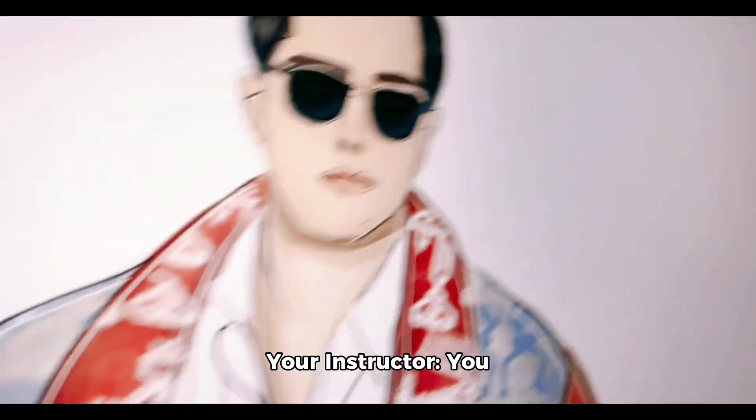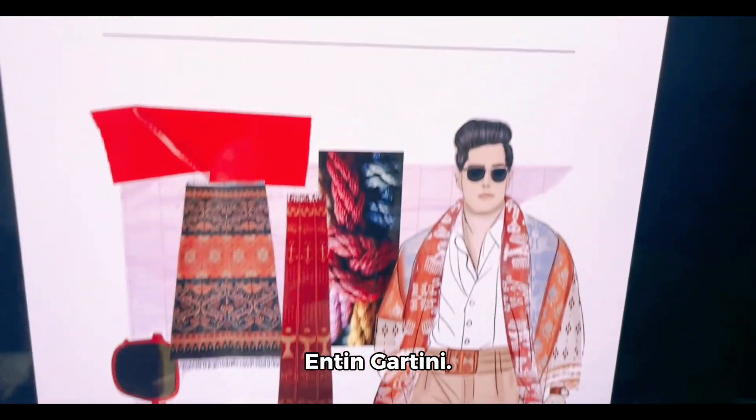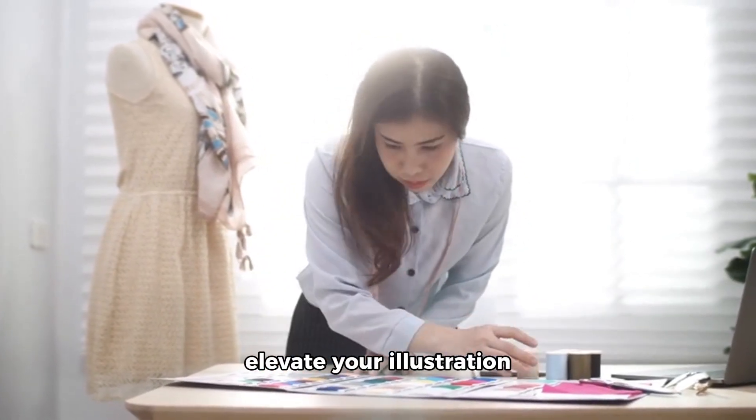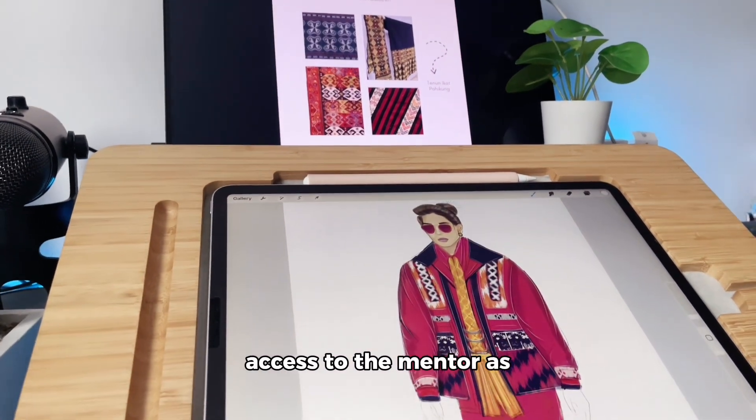What will you learn? In this class, you will receive various materials presented in text, video, files, and short tutorials. We believe that a varied and comprehensive learning approach will help you master essential techniques in fashion illustration.